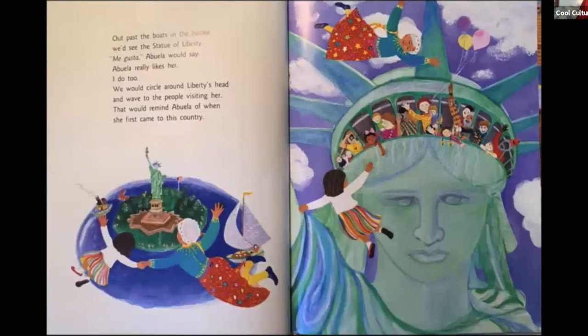Out past the boats in the harbor, we'd see the Statue of Liberty. "Me gusta," Abuela would say — Abuela really likes her, and I do too. We would circle around Liberty's head and wave to the people visiting her. That would remind Abuela of when she first came to this country.